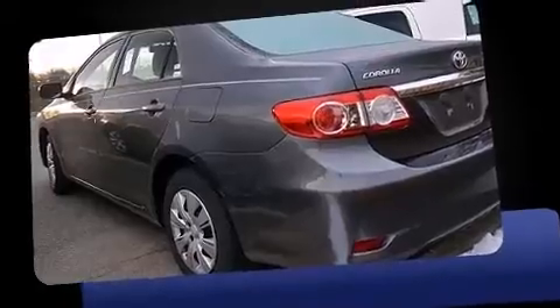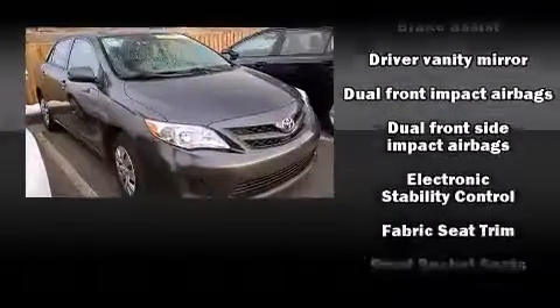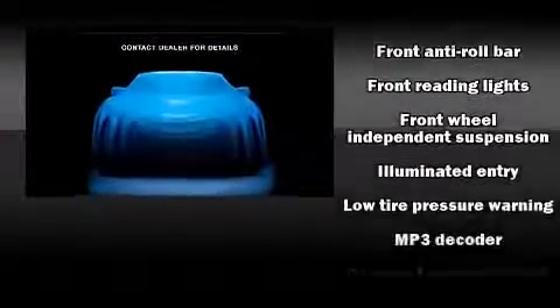All of the premium features expected of a Toyota are offered, including a tachometer, a trip computer, and a split-folding rear seat. Toyota ensures the safety and security of its passengers with equipment such as dual front impact airbags.